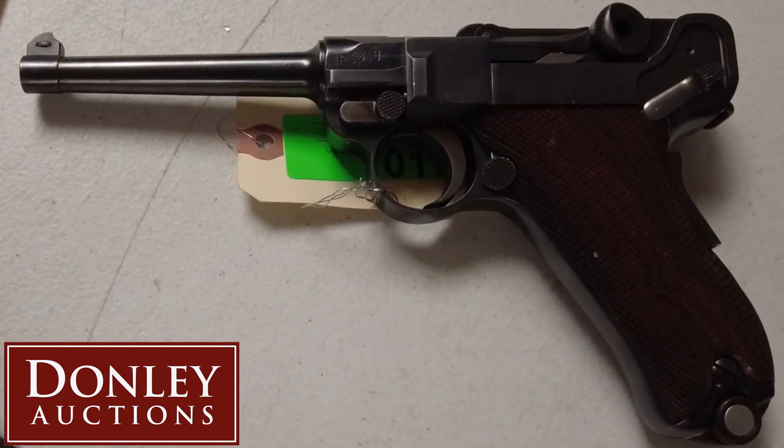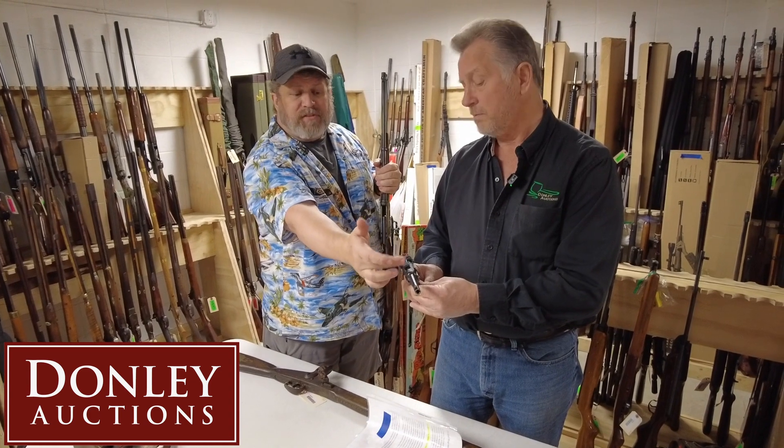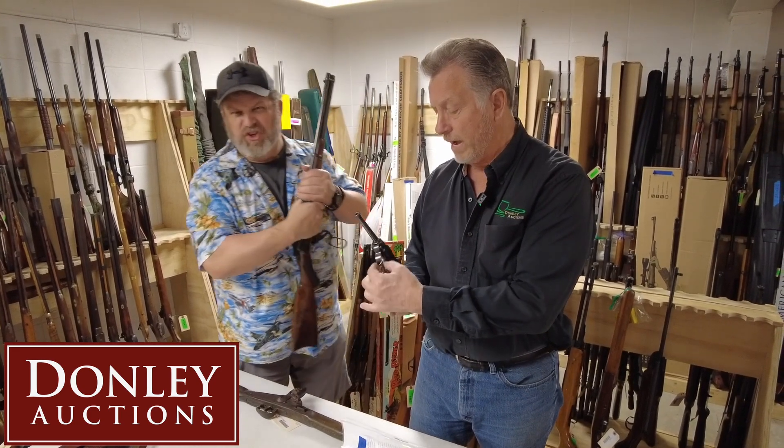That is a Swiss contract Luger DWM. What makes it really unusual is normally the Swiss ones come with the cross on the top with a shield. This one has an actual starburst, which is very rare. And the other thing is the wide trigger — you can see the size of that trigger.